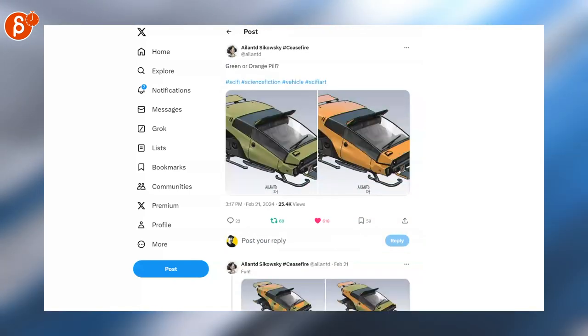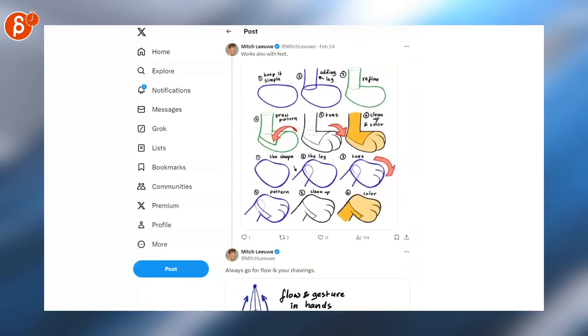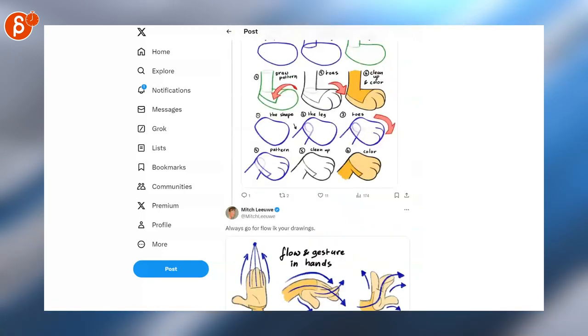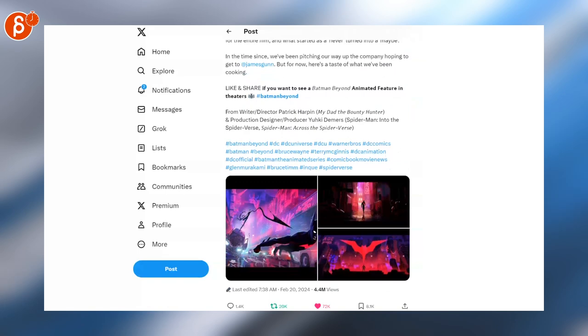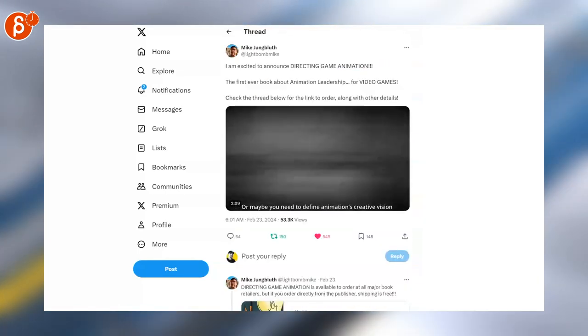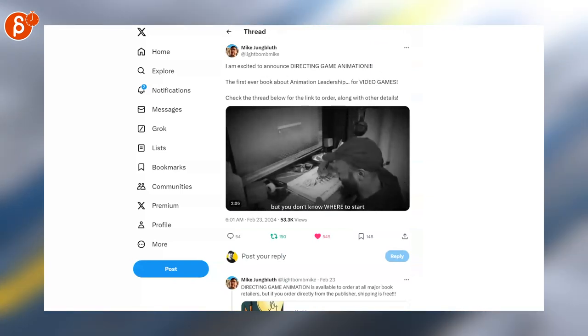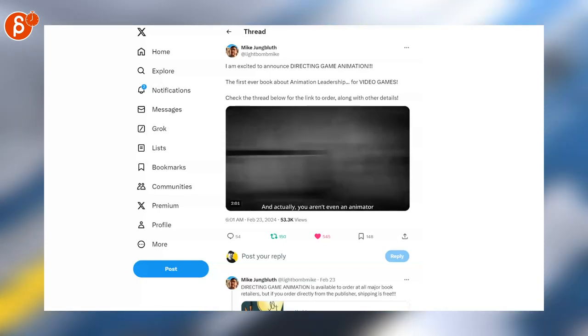These are sweet too — definitely follow that account, lots of cool art. Here's one more, and that's always a good tip — definitely follow that account, there's always a bunch to see and he's got so many tutorials, definitely check it out. Then you can see a pitch for Batman Beyond — I love it, it's a great show, I would love to see a full movie like this. And here's an announcement from Mike for directing game animation — this is going to be a new book for leadership for video games.